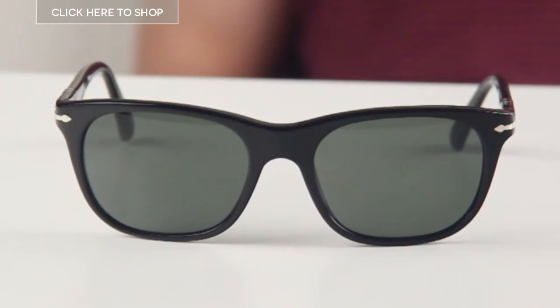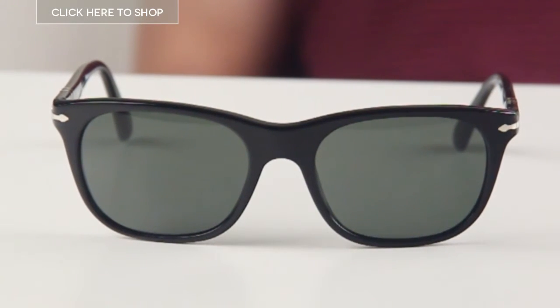Hello guys, welcome to our YouTube channel. Today we're going to be taking a look at the Persol 3102S polarised sunglasses for men. Persol sunglasses have been handmade in Italy since 1917. They are an iconic and stylish brand whose name derives from the Italian per il sole, meaning for the sun.